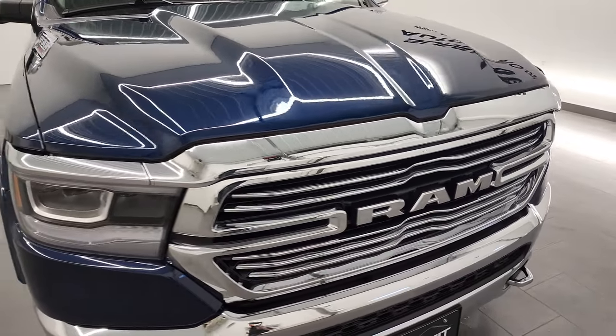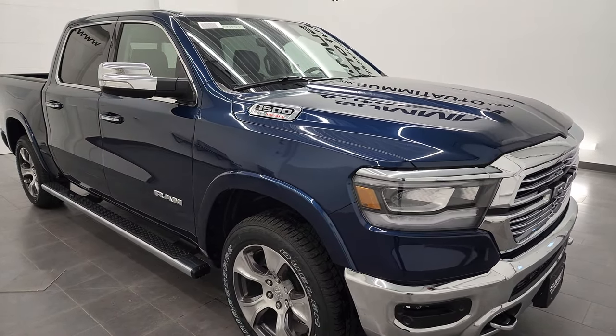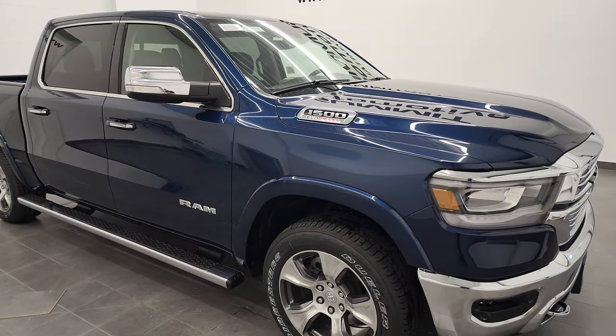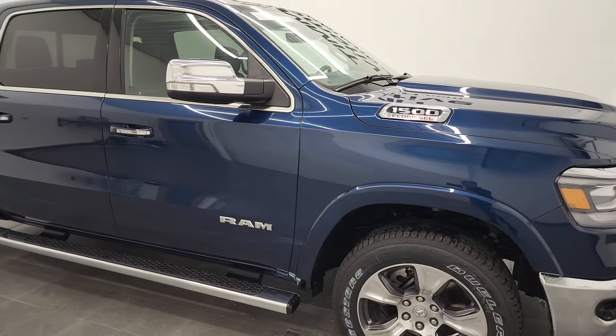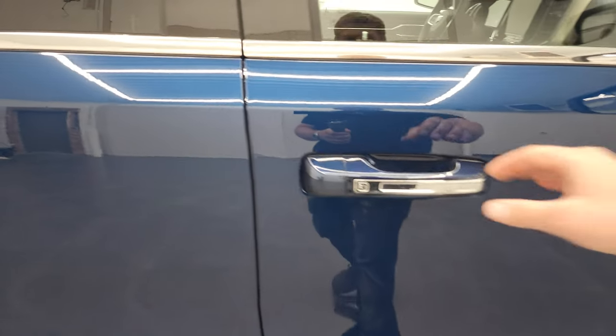And just for the towing guys out there, this one has 7,900 pounds of towing capability as well as 1,478 pounds of payload capacity.